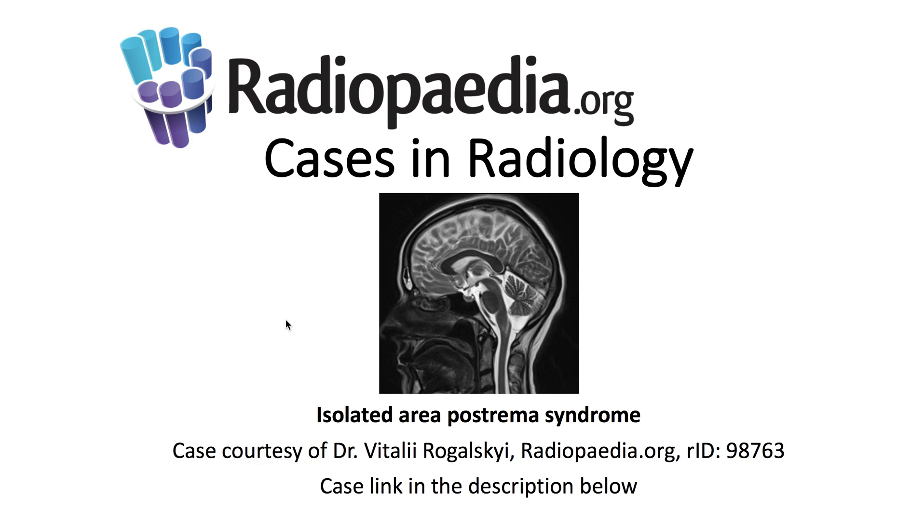I'll be presenting today's Radiopaedia.org case in radiology: isolated area postrema syndrome. Case courtesy is demonstrated here, and the case link is in the description below.